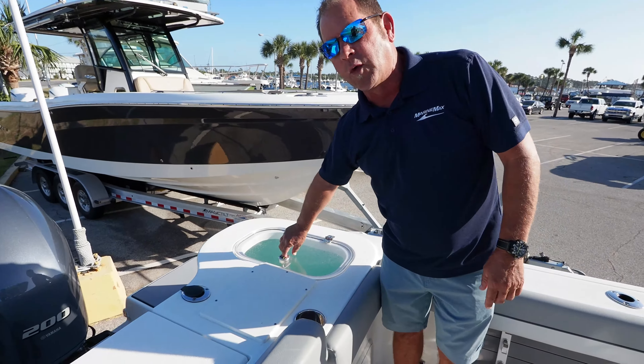Come on down and see me — I'm Kenny Brown here at MarineMax Panama City Beach. You can reach me directly at 850-596-8108. Remember, it's all about making memories on the water.